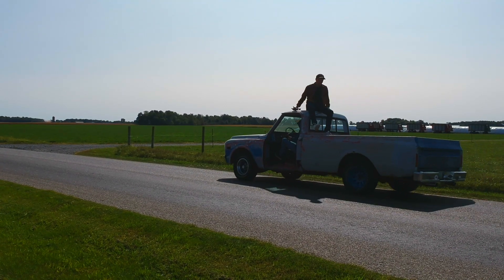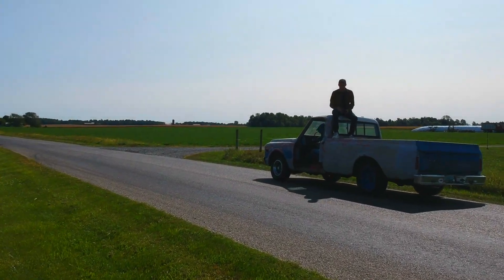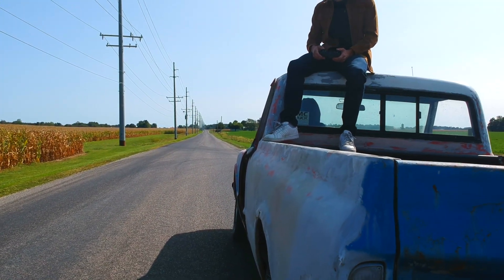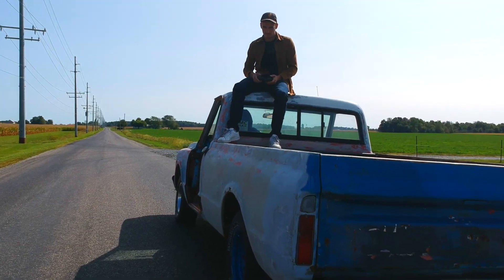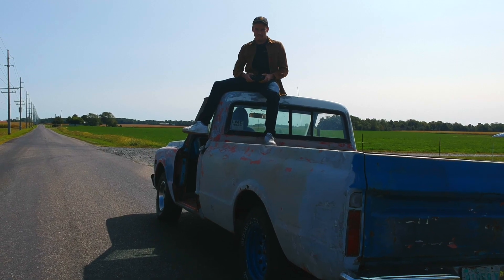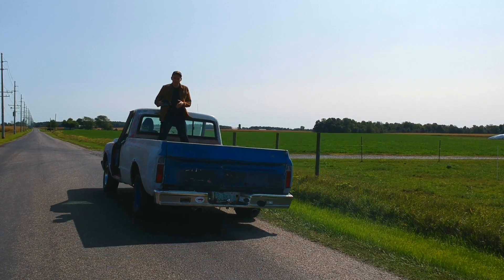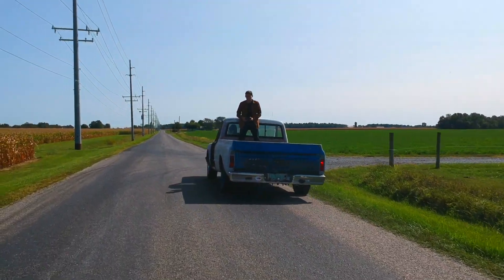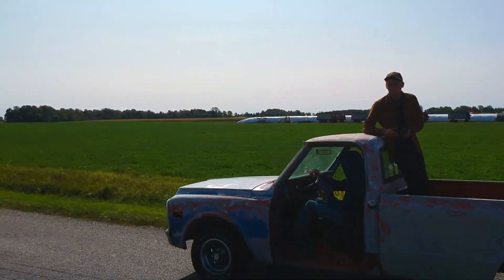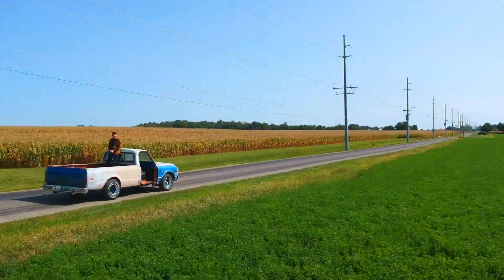That's it for this video. There is so much more content to come with this thing, though — a thorough disaster detail to make it look clean, a complete body and paint transformation, tuning it up, and a whole bunch more. Make sure you're subscribed to the channel to follow along with the build. If you're interested in learning how to make money in the automotive industry, click that link down in the bio. Drop a like, drop a comment telling me what you thought about the video, and I will see you on the next one. Peace.